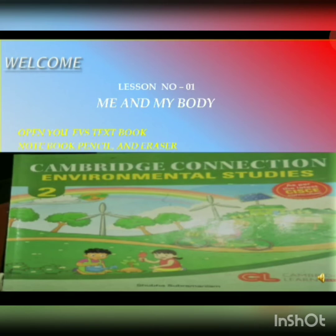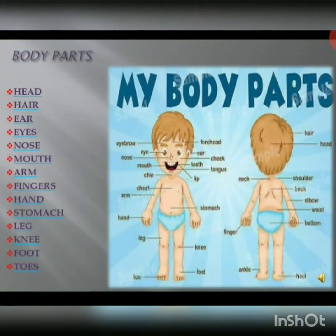Hello children, welcome back to the EVS class. In the previous class you learned about our body parts. Let's recap. Our body parts are head, hair, ear, eyes, nose, mouth, arm, fingers, hand, stomach, leg, knee, foot and toes. These are called our body parts.